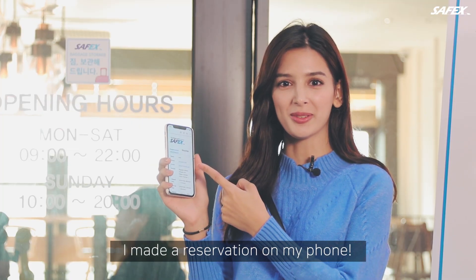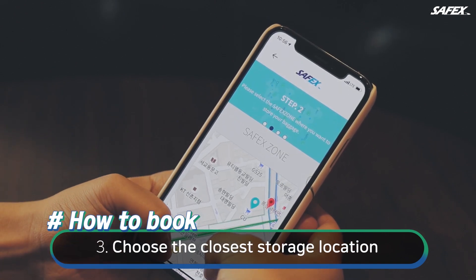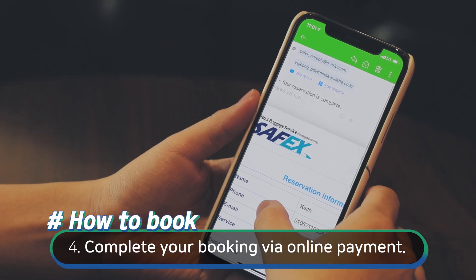I made a reservation on my phone. First, go to the Safex site and select desired dates. Choose the closest storage location according to your itinerary. Pay online and complete your booking.